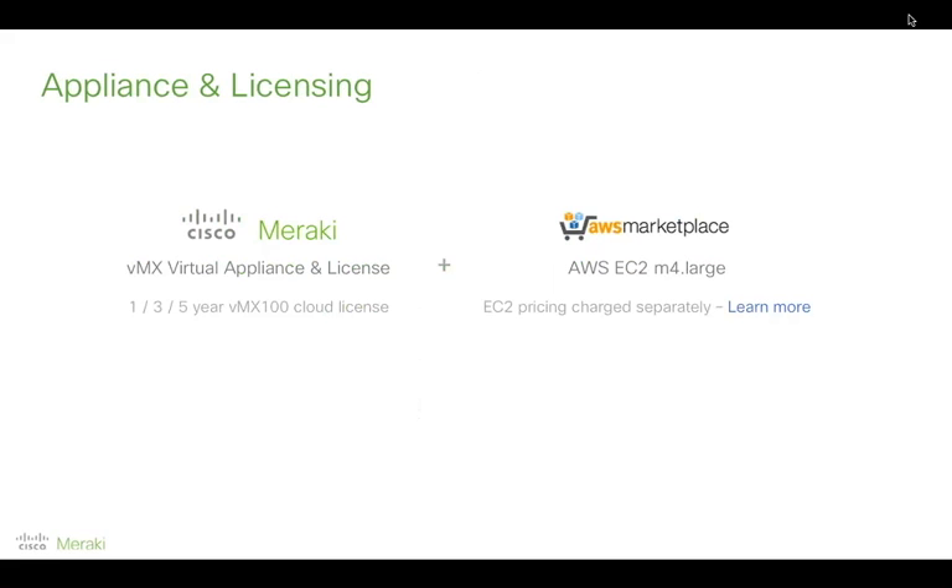To recap licensing: the VMX virtual appliance is free of charge, you just pay for the one-, three-, or five-year license. On the AWS side you purchase an EC2 instance called m4.large — more details are on the AWS website. Regarding Microsoft Azure, which is a strong number two in this market — we recognize that many IT shops use Microsoft as standard. We are turning our attention to that platform to get it out as quickly as we can. I don't have a date to share today, but it will absolutely be top of mind as we look at the next step for VMX.